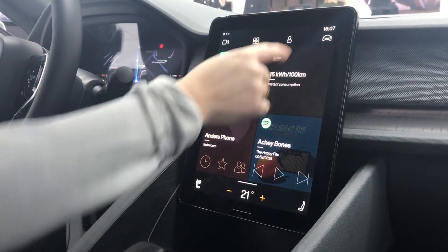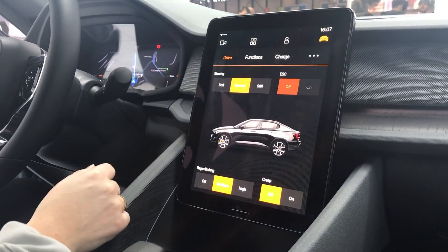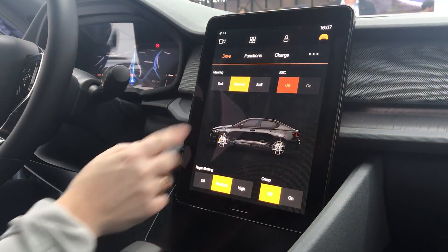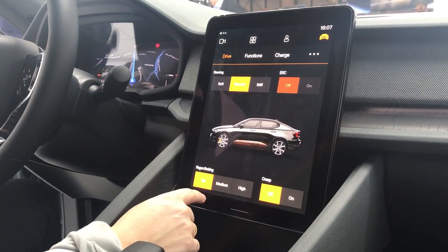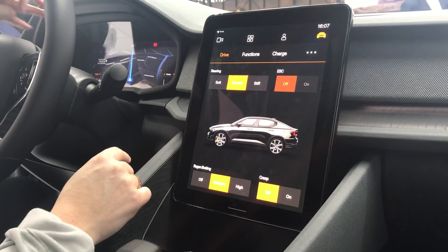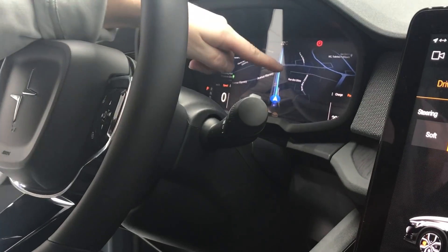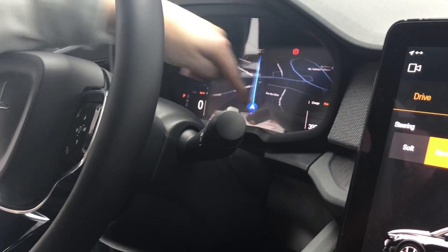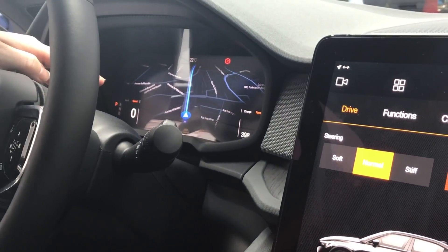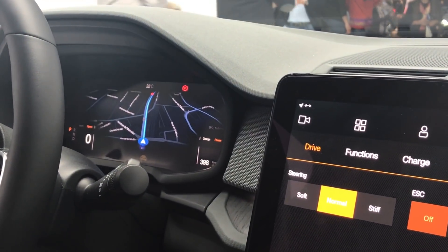We also have the profile and driver settings you can use. Here you can change car settings — steering is no problem. We have three different levels of regenerative braking. You can see this in the driver display: when you press the accelerator pedal, a power bar goes to the right, and when you release it, it goes to the left and actually charges the car. It's really easy for the customer to understand how to drive an electric car.